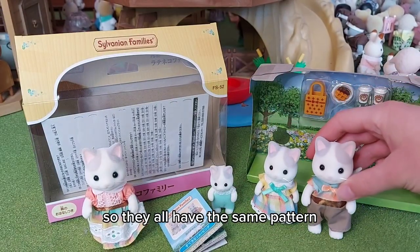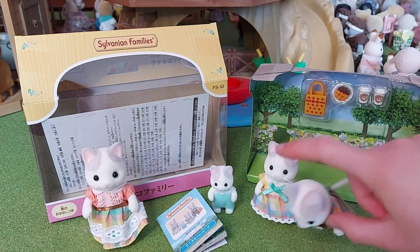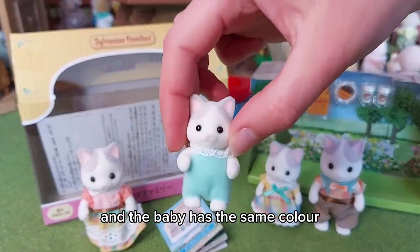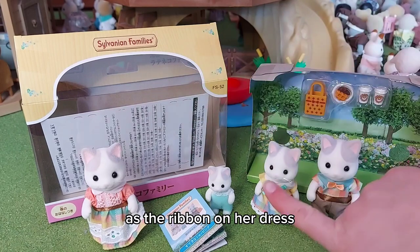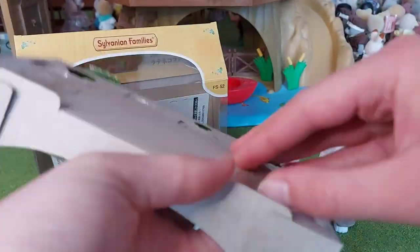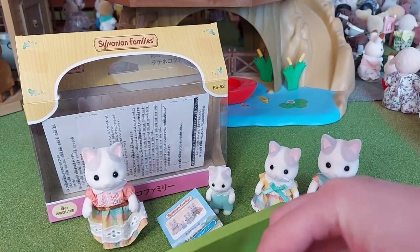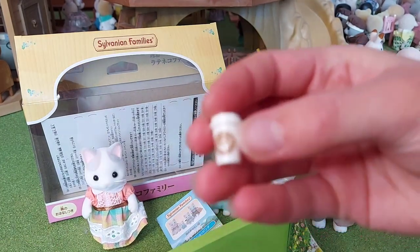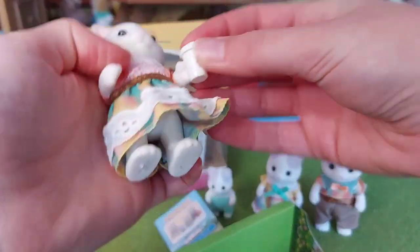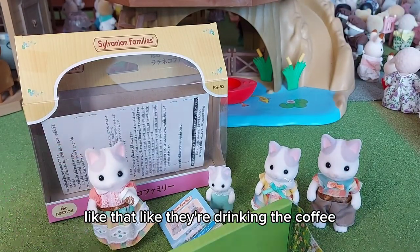They all have the same pattern — the mother and daughter have it on their skirts, the father has it on his shirt, and the baby has the same color as the ribbon on her dress. They also come with some really cute accessories. It's really good that quite a few families now come with accessories. So they have two coffee cups that they can hold on their paws, like they're drinking the coffee.